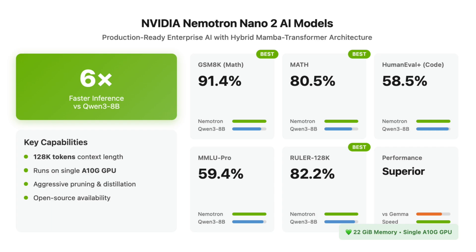The models are capable of handling input sequences up to 128,000 tokens on a single NVIDIA A10G GPU with 22GB.